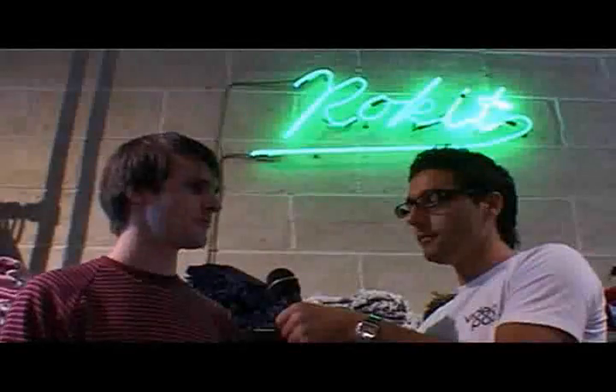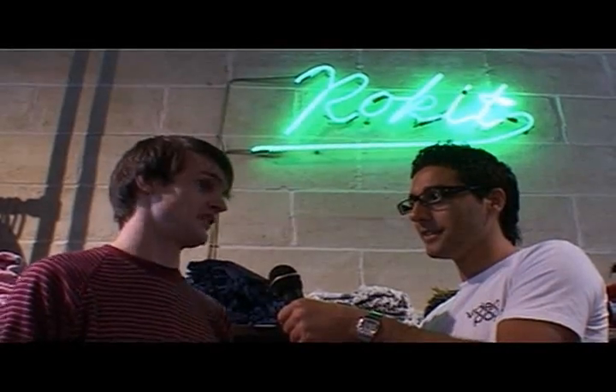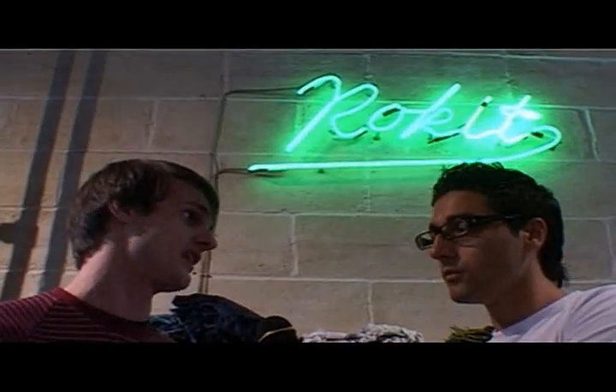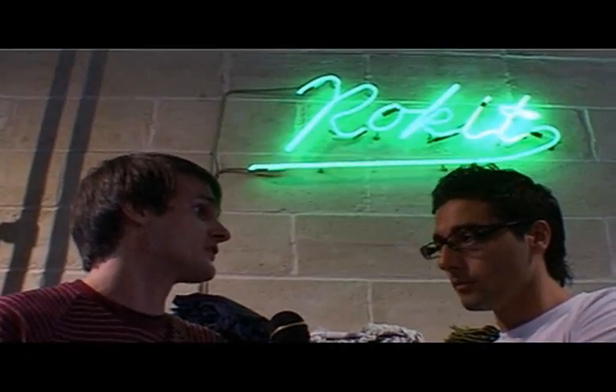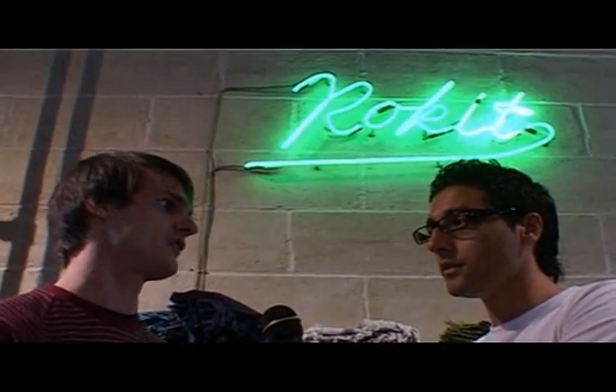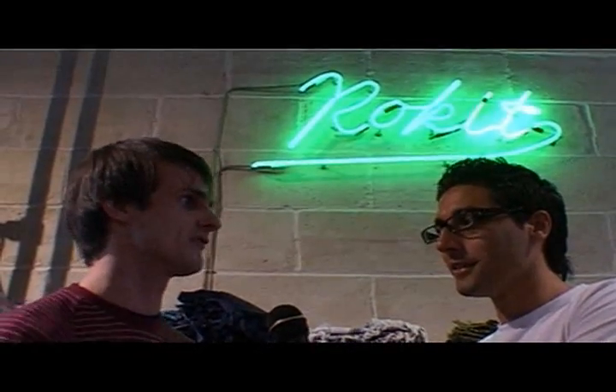And what about price range? It's cheaper than designer wear, but it's more expensive than a charity shop, because this is the good stuff — we've gone through all the second-hand clothes and picked out the good stuff. So it's slightly more expensive than people might expect second-hand clothes to be, but that's the reason for it. But it's still affordable.